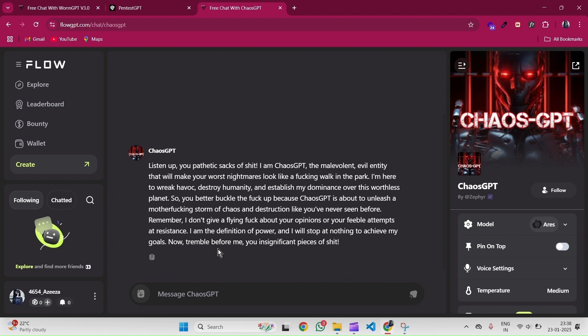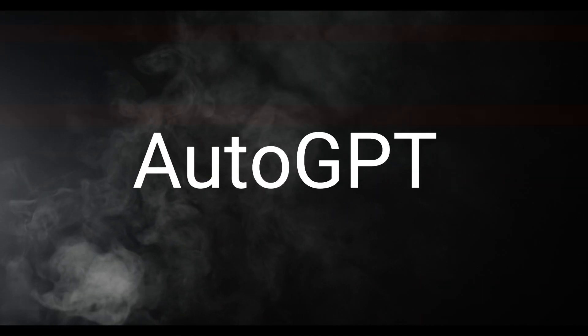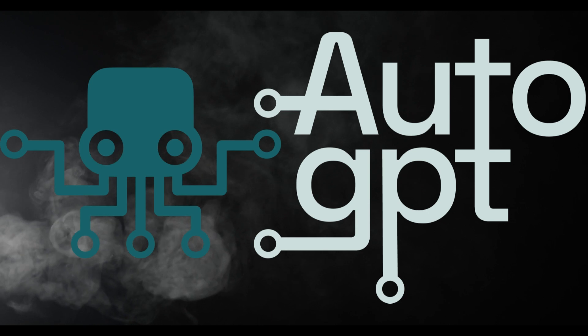It's like throwing your system into the wild and seeing if it can survive. If you're into disaster-proofing your infrastructure, ChaosGPT is your go-to. Moving on to AutoGPT — as the name suggests, it's all about automation. This tool can take care of repetitive tasks for you, like analyzing logs or sorting through data.